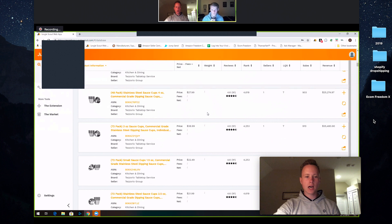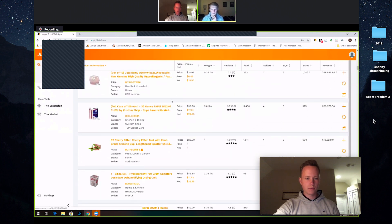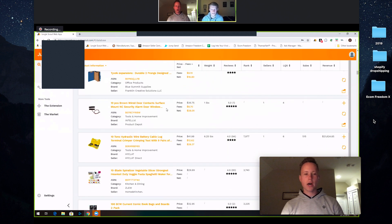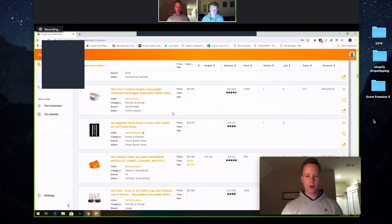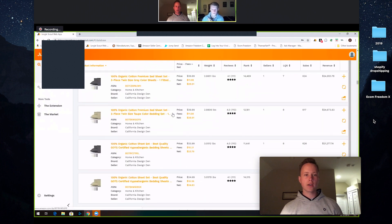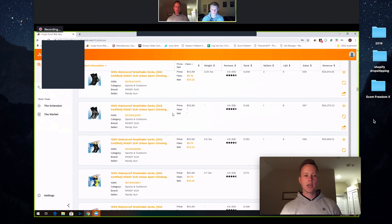Pause here — you see these sauce cups? This is a very important lesson for everybody watching. This is a product you can't really improve. The only thing you can do is make it better quality material, but people don't really care — it's already stainless steel. The biggest thing is that it's a commodity product, which means people don't care about the brand. They just want small sauce cups that are one and a half ounces. They don't care if it's brand A, B, or C. That's something to pay attention to when doing product research.